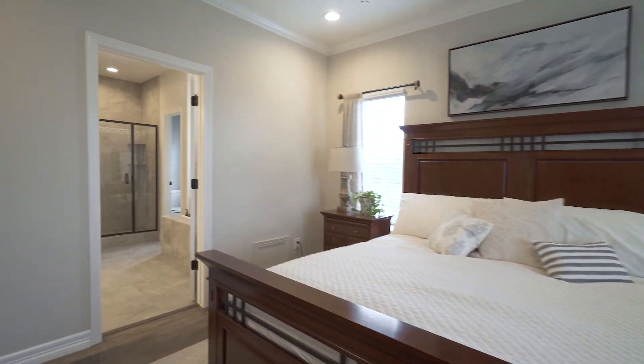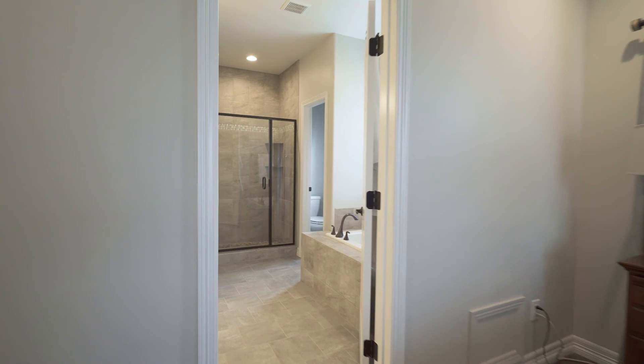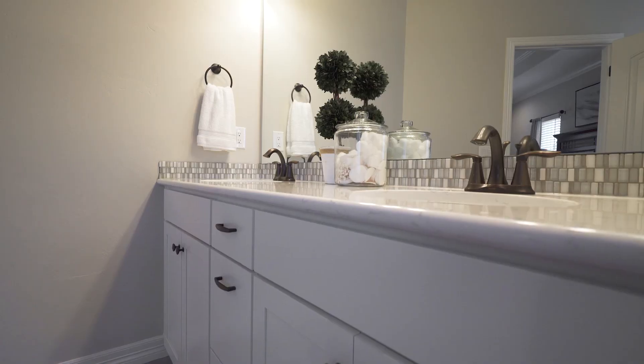The master suite is complete with a spa-like bathroom, jetted tub, raised vanity and walk-in closet.